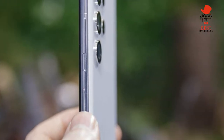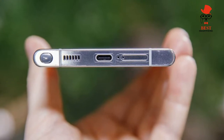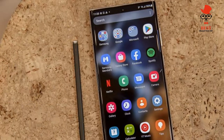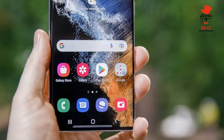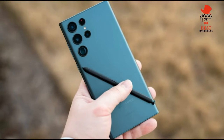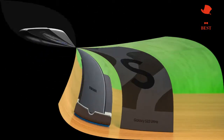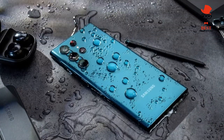Starting at $1,199 for the Galaxy S22 Ultra in its 8GB/128GB configuration, it costs $1,299 to go up to 256GB, $1,399 for 512GB, and $1,599 for 1TB. Available to buy now, the Galaxy S22 Ultra comes in black, white, green, and burgundy. Online you can get the larger phone in graphite, sky blue, and red.